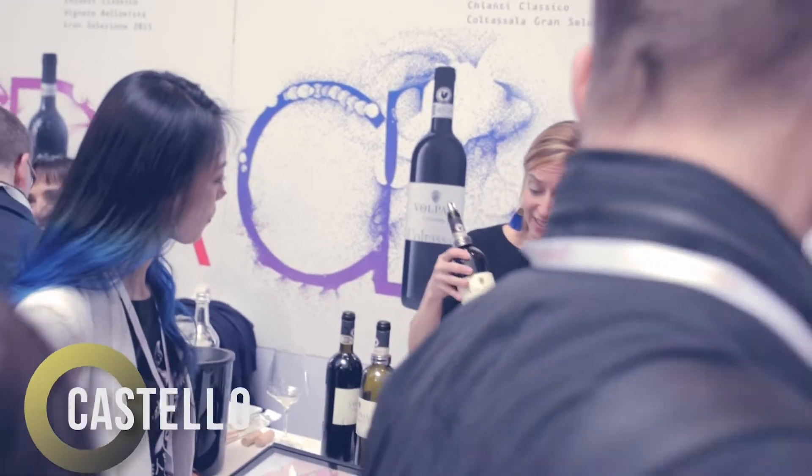I'm pouring our Gran Selezione Coltasala. It's a single vineyard that was born a long time ago, and basically it's Sangiovese — the perfect expression of Sangiovese from the Volpaia Radda in Chianti.